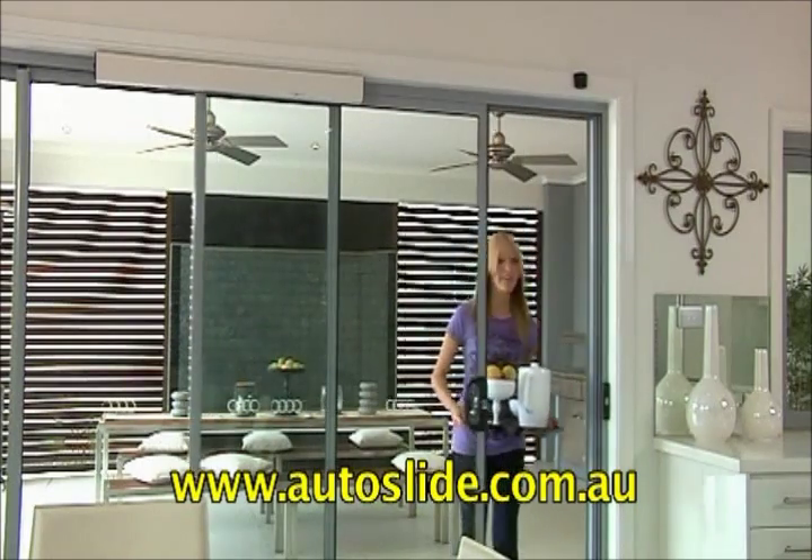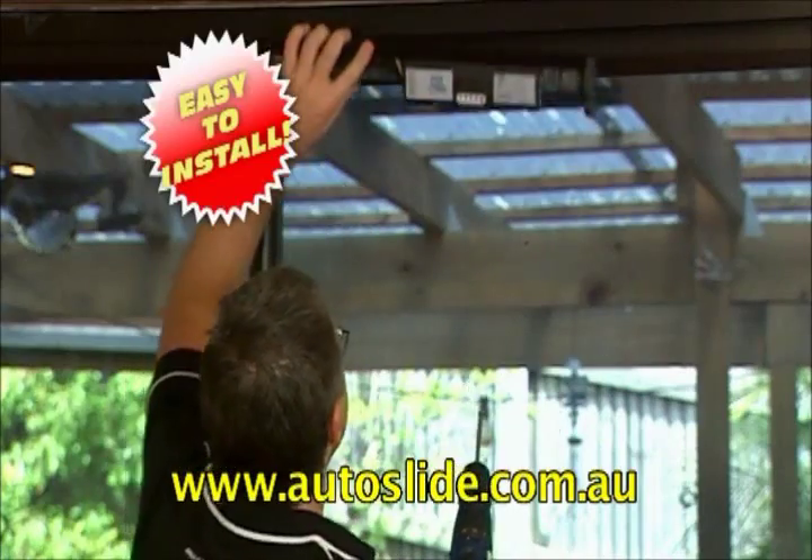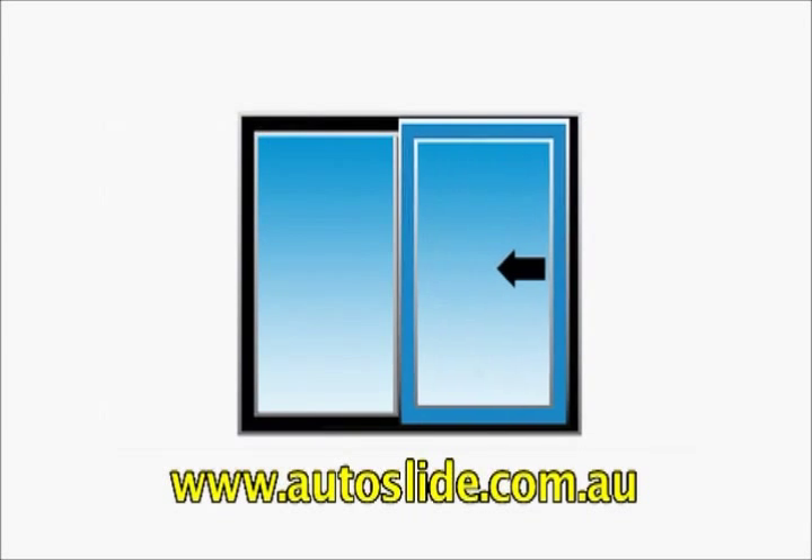Autoslide can be programmed to open just for pets or all the way for people. It can be easily fitted to most sliding doors. Get Autoslide now.